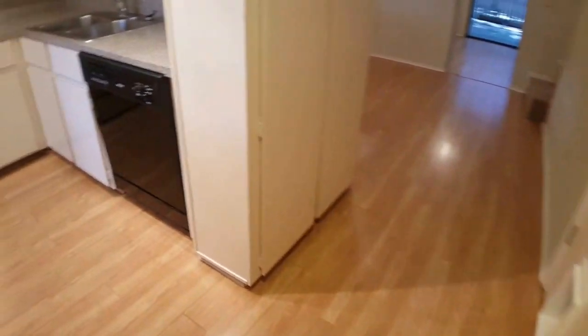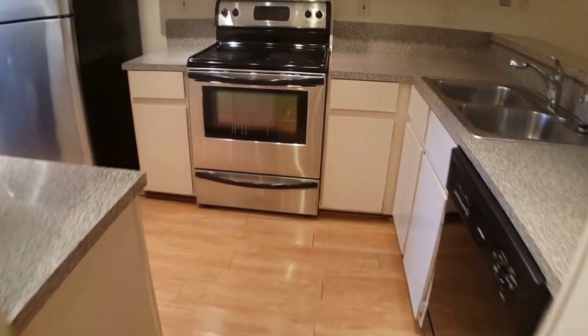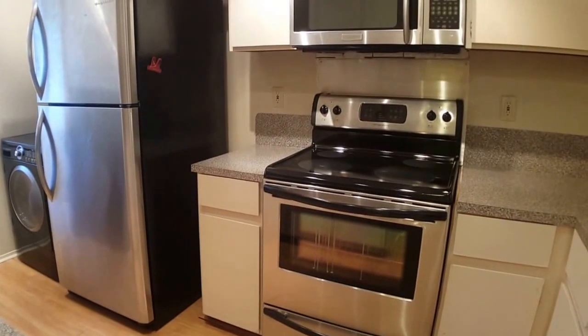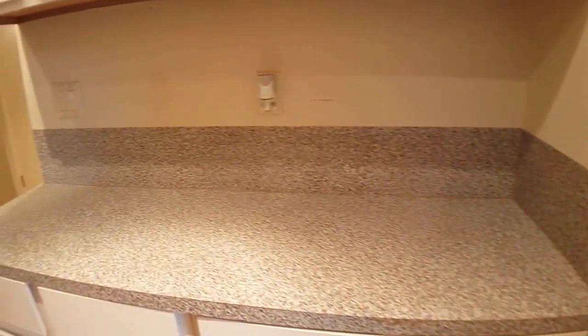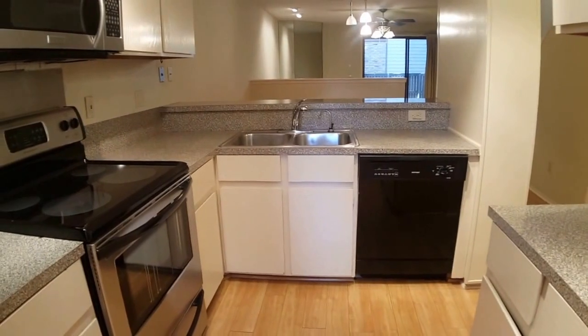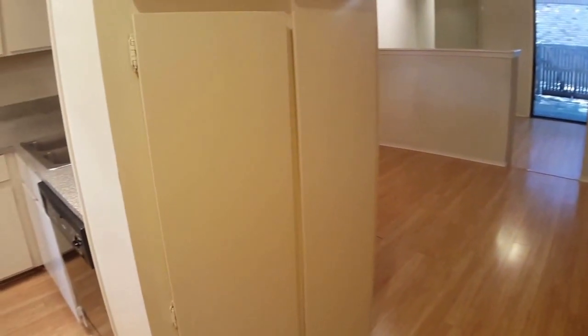Now walking into the kitchen. As you can see there are some nice updated appliances — stainless steel. There are washer dryer hookups just off the kitchen, as well as some nice built-in cabinets with lots of good storage.